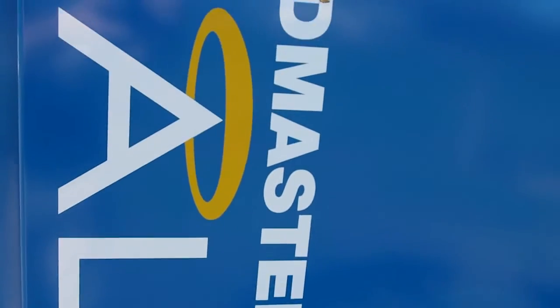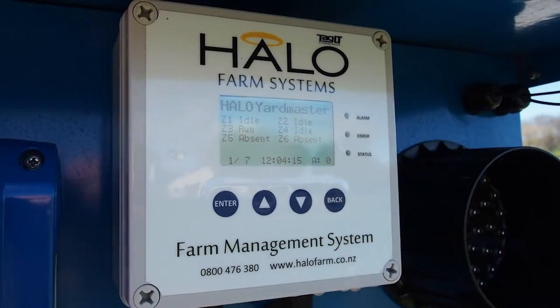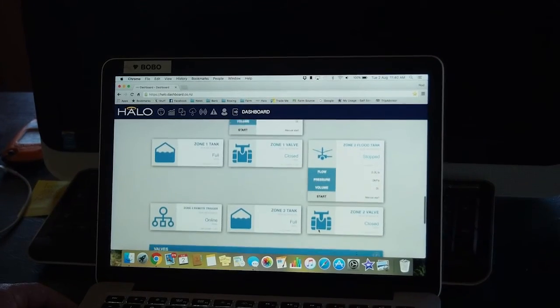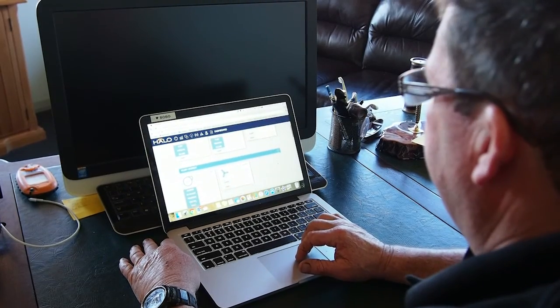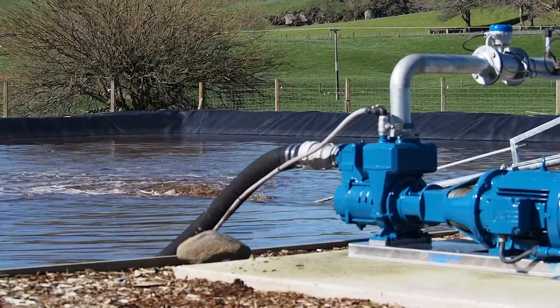While all this is clearly efficient and modern, the thing that really makes this system different is the Yardmaster Halo SuperSmart Monitoring and Control System. This system not only controls all six lines and duties, it also monitors them through a cloud-based platform, so Rod McKinnon, as the farm owner, can see exactly what is happening on the farm and from any smart device change and control what is happening.